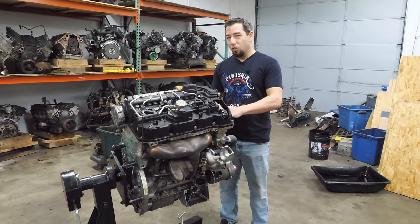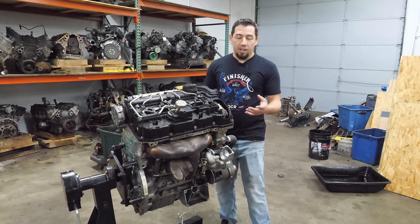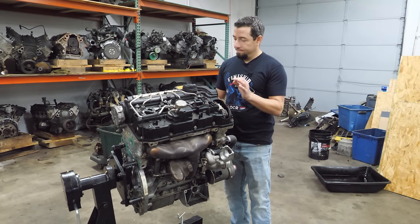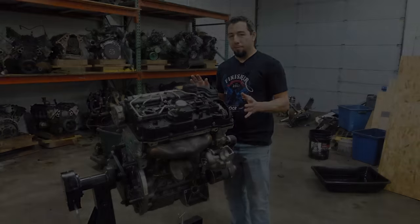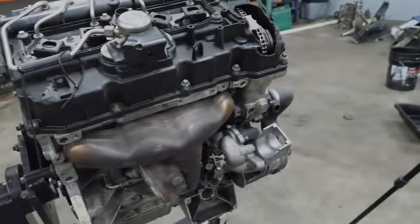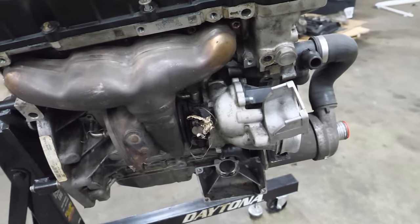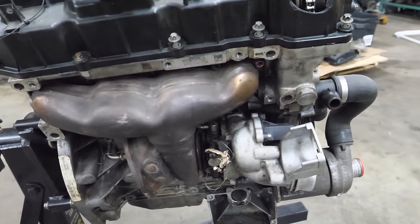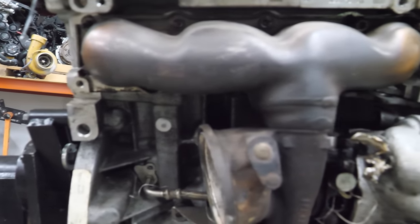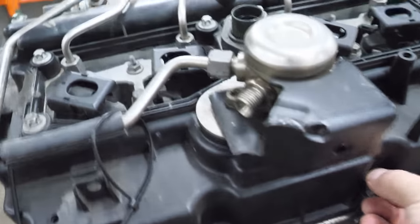It smells of tomfoolery and some frivolous activity. It kind of burns the nostrils just as much as it burns the wallet. This is an N26, which is essentially the same as an N20 — just the low emission, California emission version. It has a few different things: the injectors are different, it has an extra vacuum line, and it has a guaranteed electronic wastegate. But there are some things wrong with this engine right off the bat.